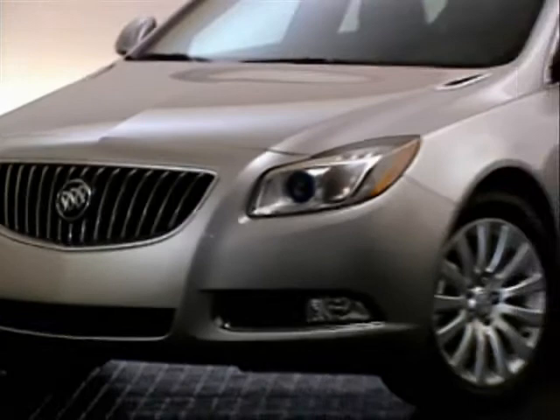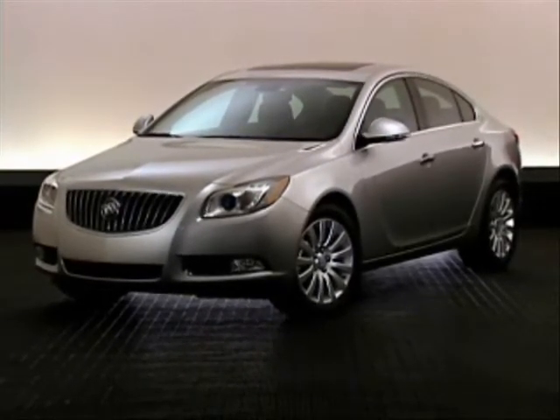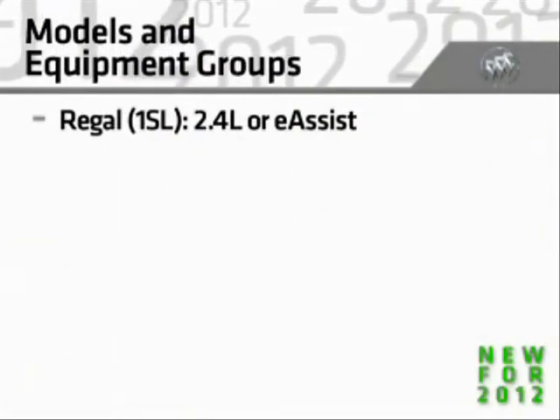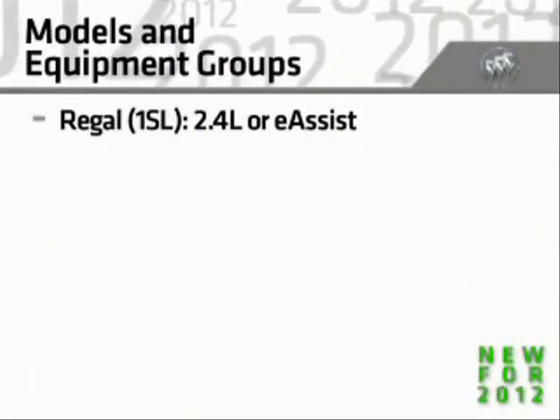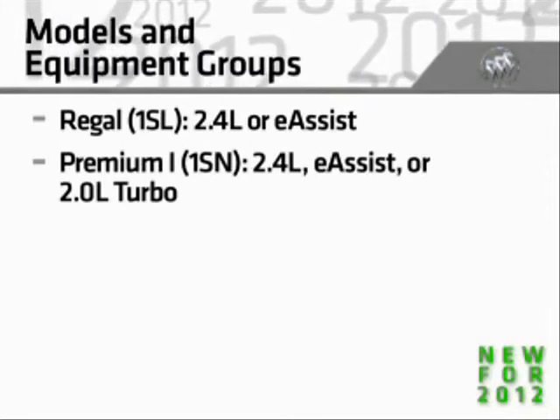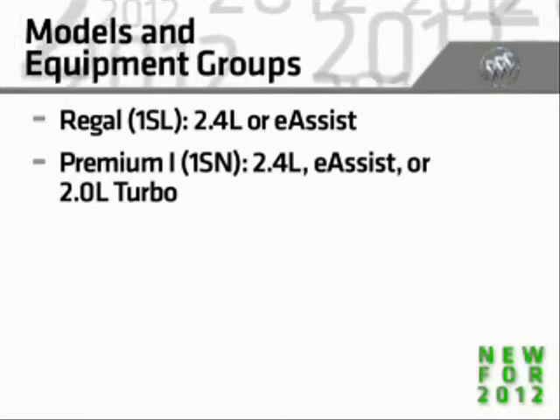For 2012, the Regal portfolio expands and equipment groups are revised. The lineup includes Regal 1SL with the standard engine or e-assist technology, and Premium 1 1SN with the standard engine, e-assist technology, or the 2.0L turbo engine.